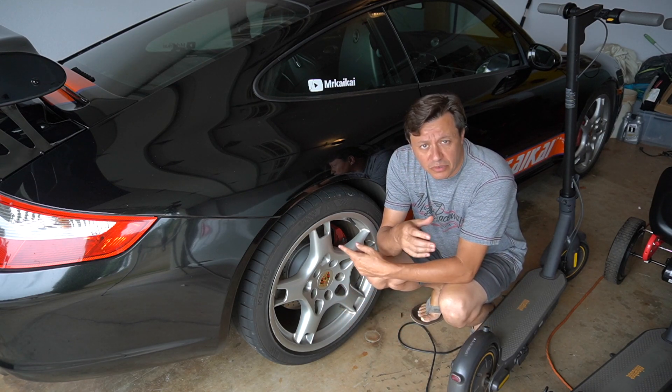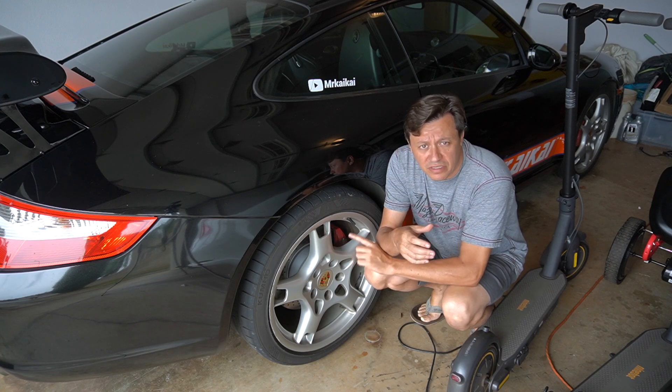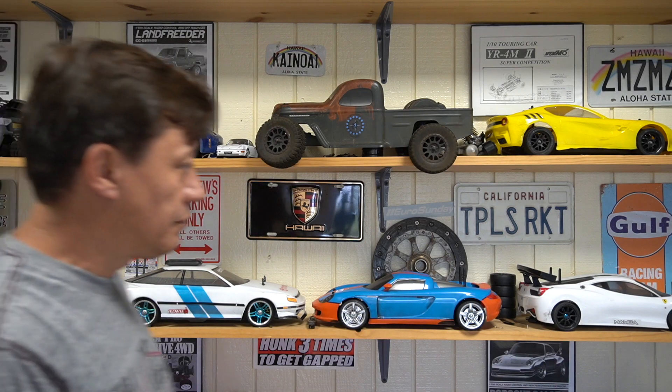I've already gone ahead and put the new rotors and new pads on this car. I moved inside because it started raining and I want to go over some paperwork. I mentioned that I took the car to the dealership.